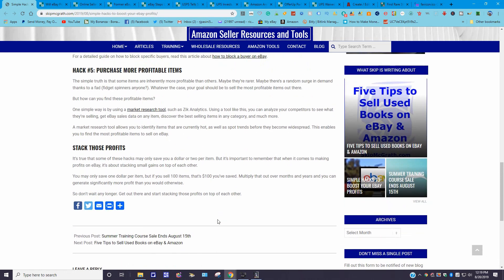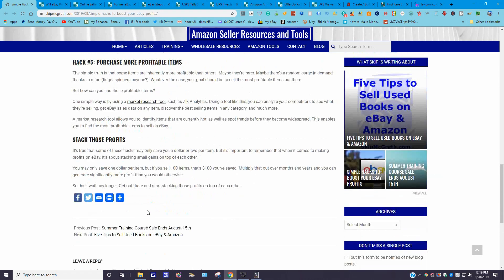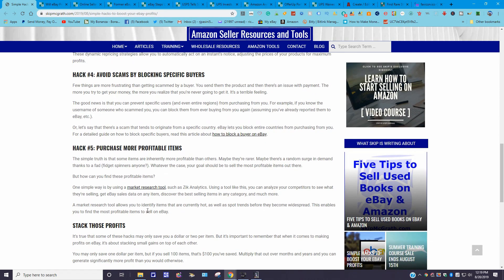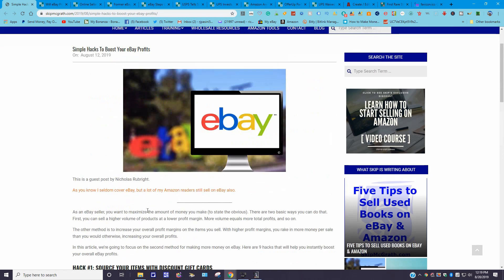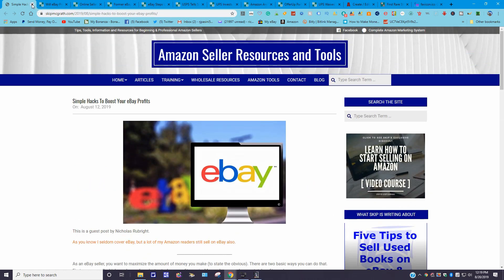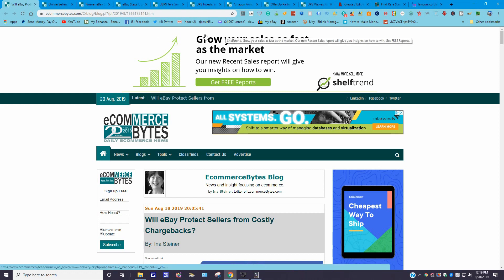If you want to comment on this, you'll need to sign on with your email address. The URL is www.skipmcgrath.com. Moving along — the next windows are all from eCommerce Bytes. I won't keep repeating the URL, but it's www.ecommercebytes.com.